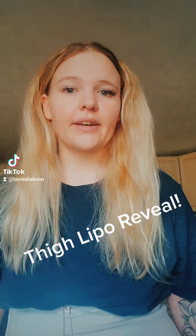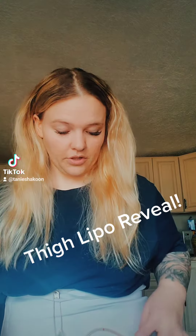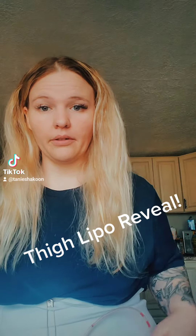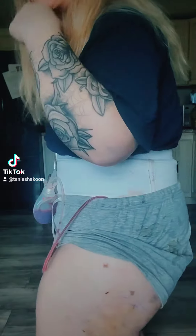I did unwrap my thigh today so I can kind of show you guys what it looks like. One of my drains has officially stopped working completely. I'm not sure what's going on — I've tried stripping it. So here's my thigh.